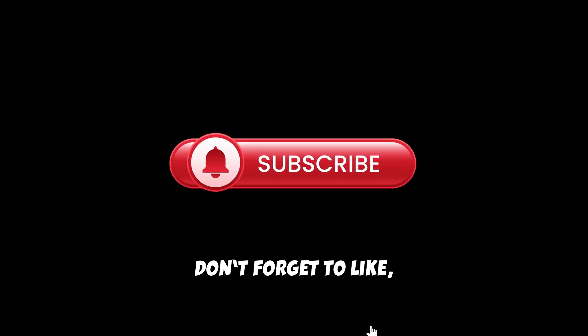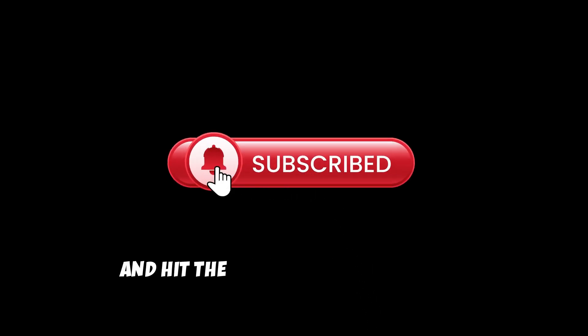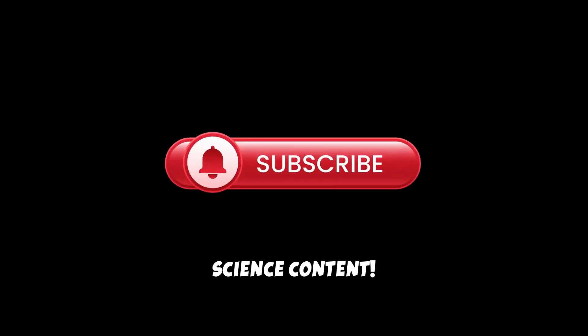Don't forget to like, subscribe, and hit the bell icon for more space science content.